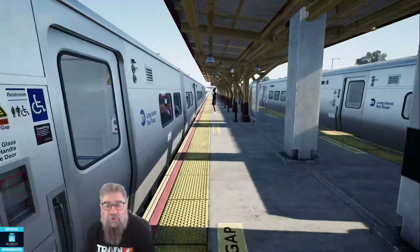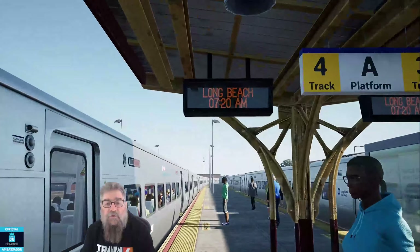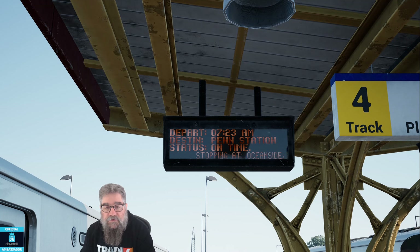I looked on the PIS — I should probably explain that. So when we get up here we'll just watch the PIS cycle through. Right now it says Long Beach, 7:20am, so we've got three minutes until this train leaves. It will cycle — so it's departing at 7:23, destination is Penn Station and it's on time, stopping at various places. And it will shortly tell us which track. We know it's track four because we looked at it down the other end, but it'll cycle through in a moment, once it's displayed its list of all the places it's going.